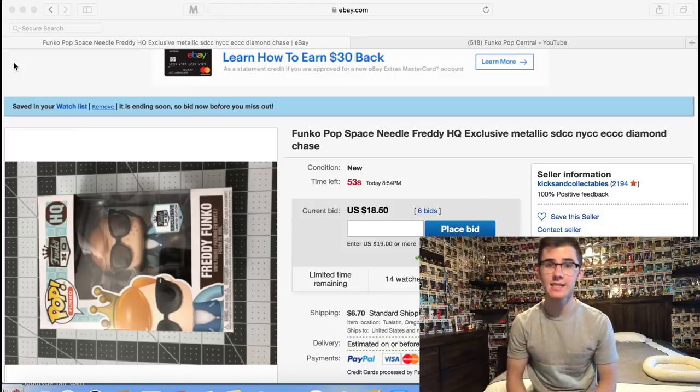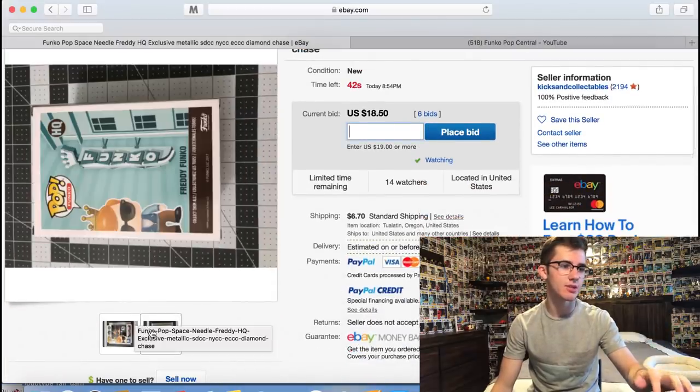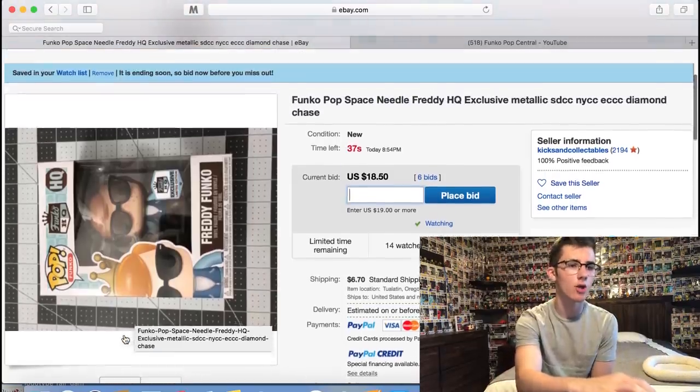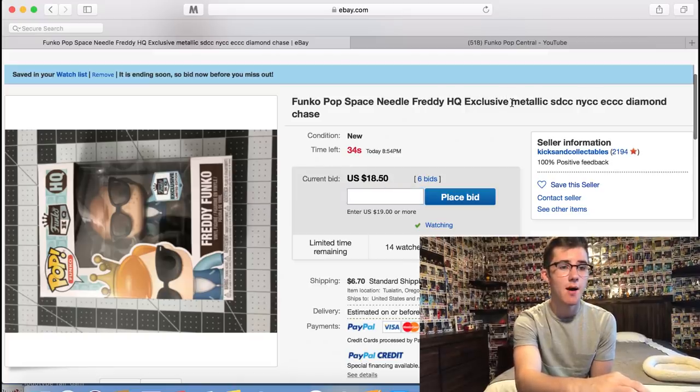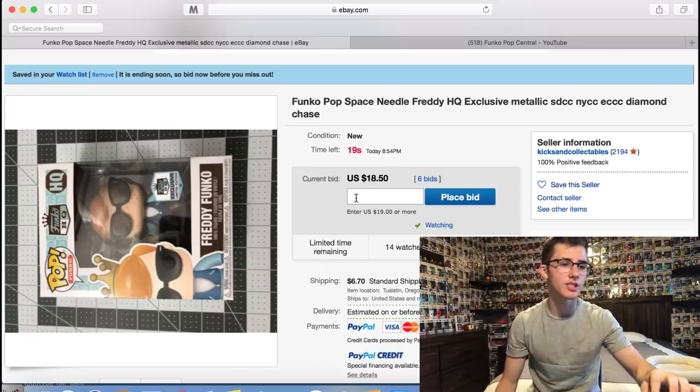We've got about 55 seconds left on the auction clock. I wanted to show you guys the Freddy Funko box condition — it's in pretty good condition, no big damage. Also, funny thing: the listing description says 'Funko Pop Space Needle Freddy Funko HQ Exclusive, metallic, San Diego Comic-Con, New York Comic-Con, Emerald City Comic-Con, Diamond Chase' — this seller is definitely trying to hit search results.